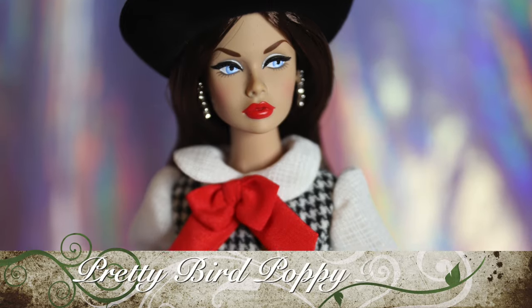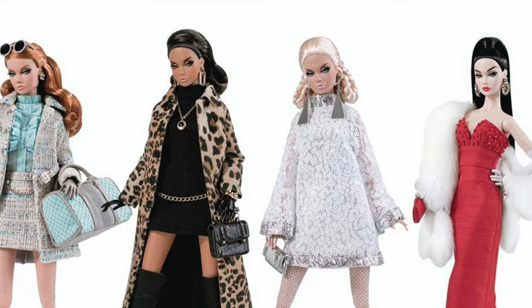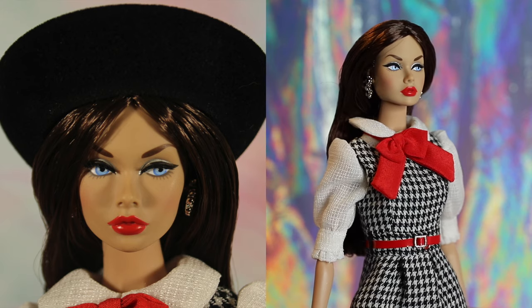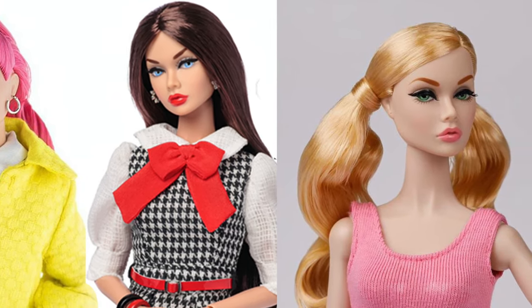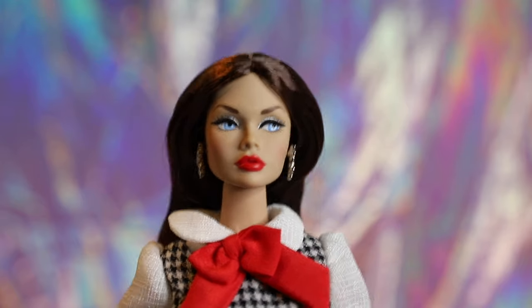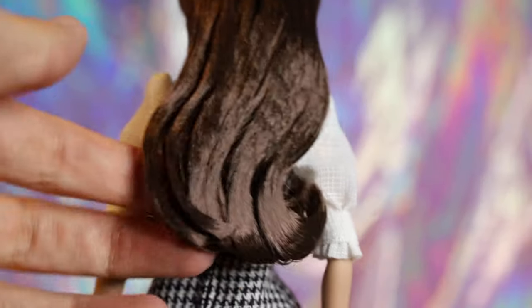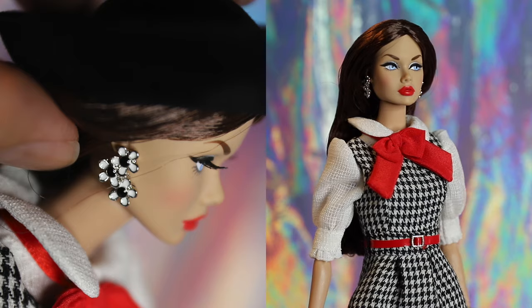Last but definitely not least is Pretty Bird Poppy Parker. This is technically the first Poppy to be revealed in the Model Traveler Collection for this year, but Pretty Bird ended up being the last of the collection to reach collectors' hands. Unlike her sisters in the collection, Pretty Bird has a different eye screening, more in line with the StyleLab Poppy from last year's convention. Pretty Bird has silver eyeshadow with straight, bold eyeliner, side-glancing light blue eyes, and candy apple red lipstick. Poppy has milk chocolate brown hair parted in the middle, reaching the curve of her back. She wears floral earrings — each a series of three white flowers with black painted centers.